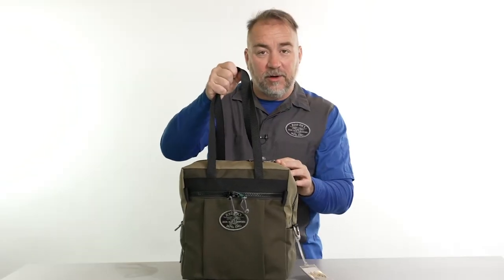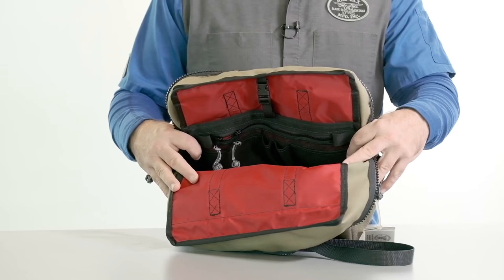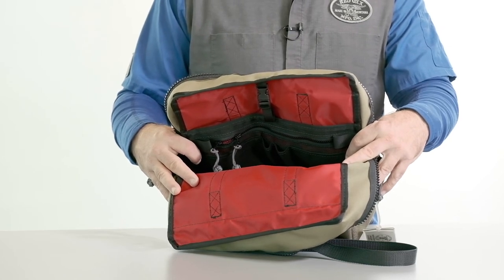We've made the carry handles long enough to slip over your shoulder for side carry. Here on the inside, we have a pen and pencil holder and a zip pocket with mesh and a clip for clipping in a tablet or whatever electronic device you might have.